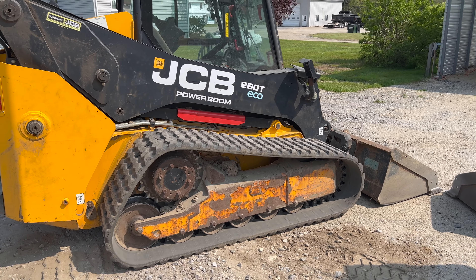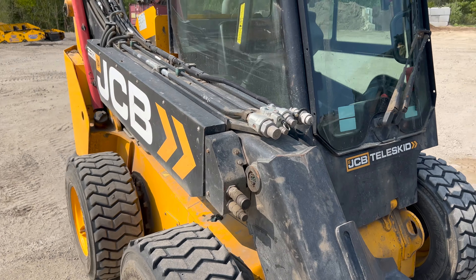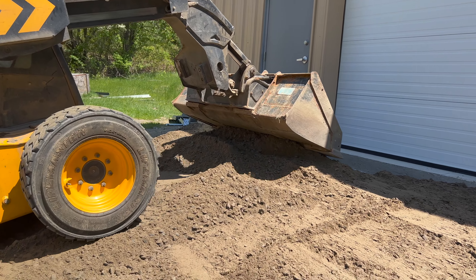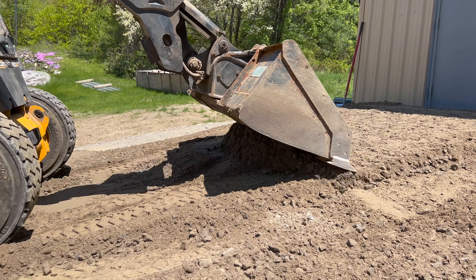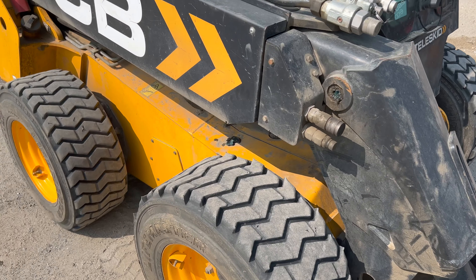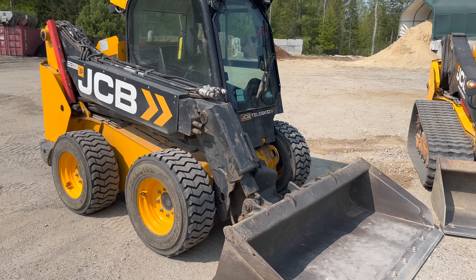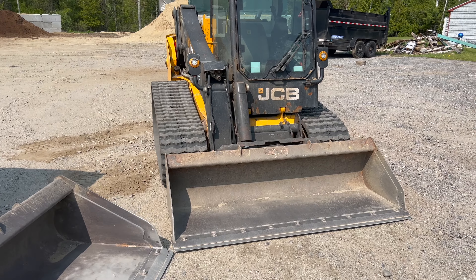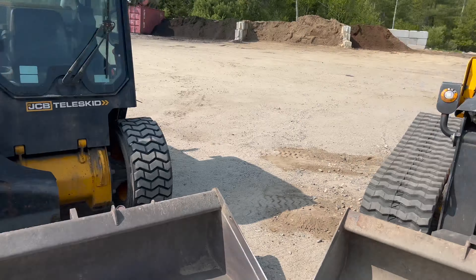First, the advantages of a tire machine. A tire machine — at least for JCBs, and I'm assuming through all other companies — has about double the road speed. This machine does about 13 miles an hour while the track machine does about seven. That's a huge advantage, especially if you do a lot of plowing like I do. Road speed is huge, and being able to commute down the road a little ways is a big deal. Tire skid steer wins in speed all day long.